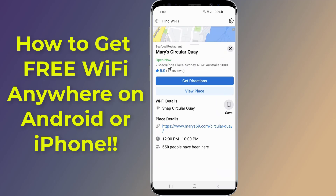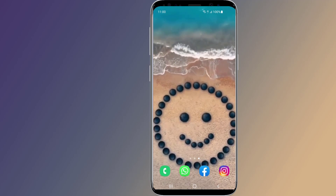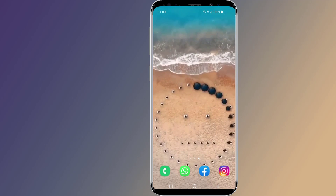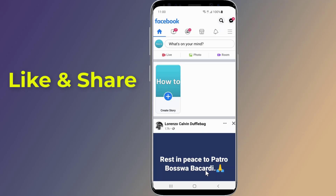In this video I will show you an easy way to get free Wi-Fi anywhere you go and connect without a password using your Android phone or iPhone. Facebook added a new feature to help you find free and public Wi-Fi hotspots near you. Simply open your Facebook app and from the top right tap on the three dots.